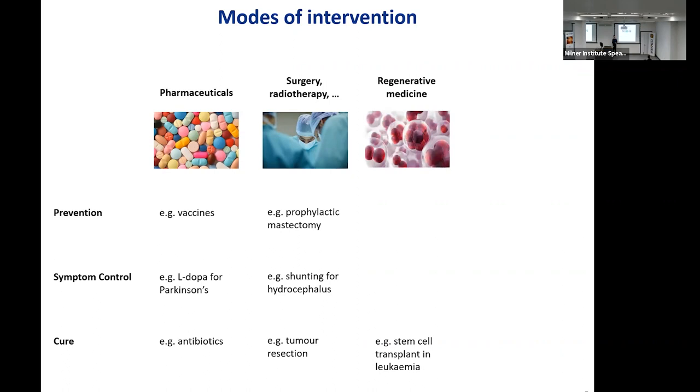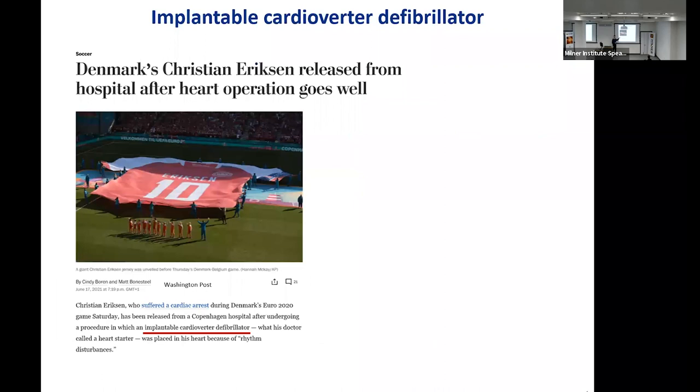To these classical modes of intervention, two new ones were added rather recently. The first is regenerative medicine, where you go into the body and add tissues — an additive process, as opposed to a subtractive one. A good example is the transplantation of stem cells in people who suffer from leukemia, which can have a curative outcome. Similarly, bioelectronic medicine is a process where you go into the body and add an electronic device that stimulates with electrical current different parts of the body, and can be used for a preventative outcome.